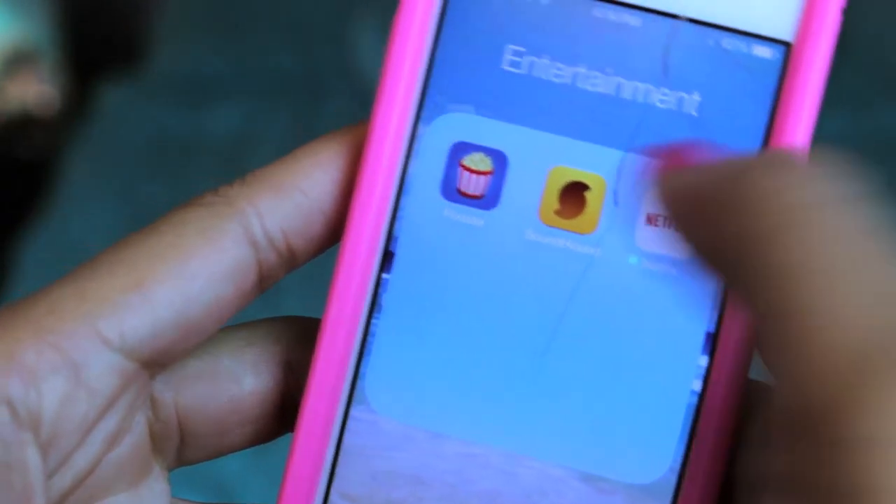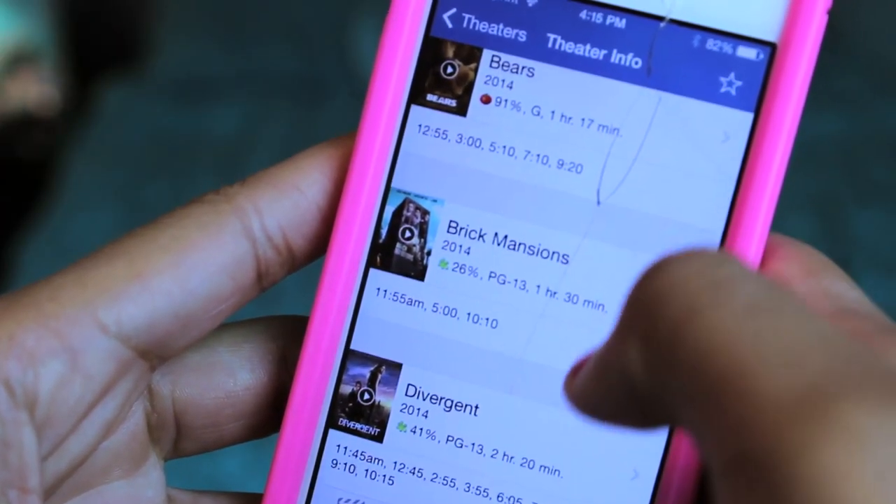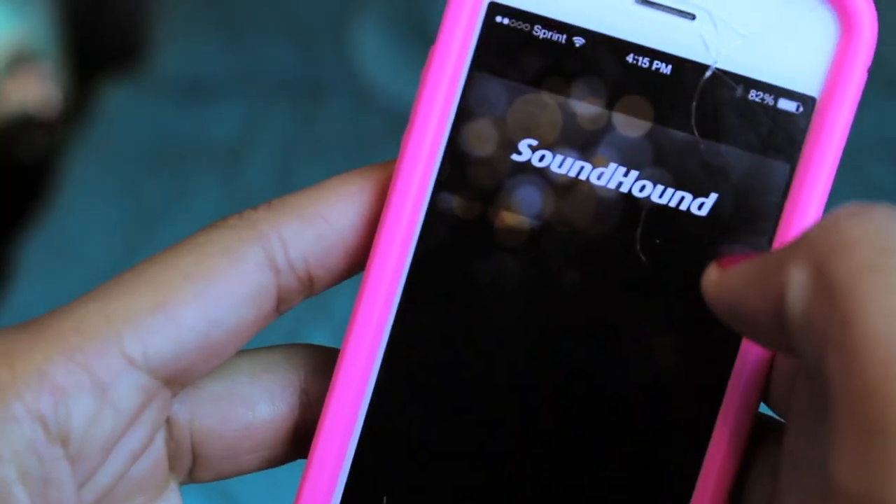In entertainment I have Flixster, Soundhound, and Netflix. Flixster is pretty cool — my boyfriend and I both have it. If you're looking for movie times, you can find theaters near you and all their movie times, and you can even purchase tickets from Flixster. Soundhound is like Shazam but I like Soundhound better, even though Shazam probably is better. Netflix — I didn't really like Netflix before because they wouldn't have up-to-date movies and shows, but now they do, so I'm starting to like Netflix a lot better.